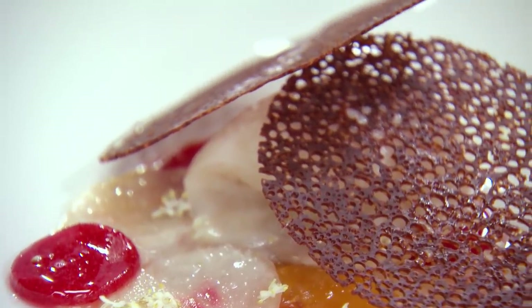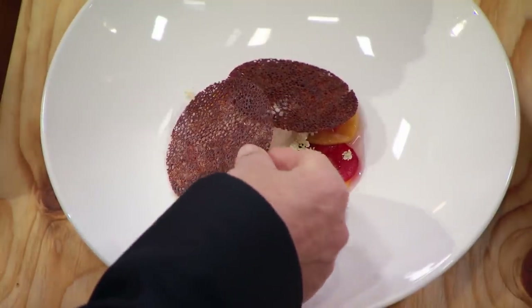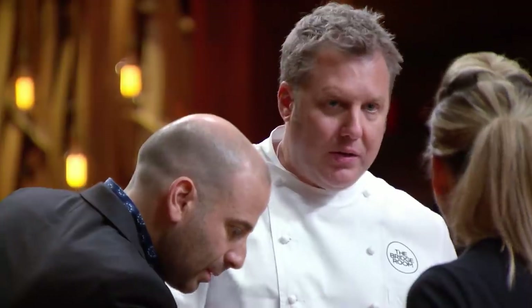It smells incredible. It looks amazing. Ross, step through this. Stone fruit — it's just spectacular.